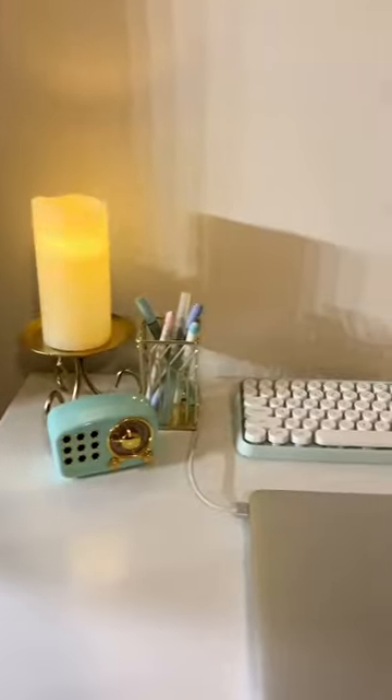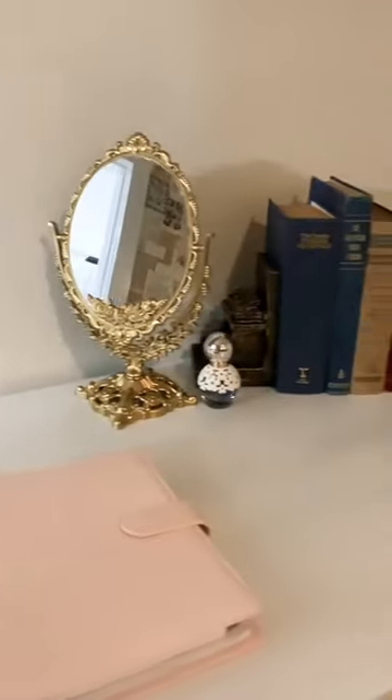Her desk has a flameless candle, a gilded mirror, and more books of course.